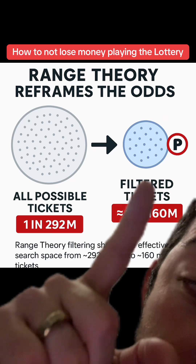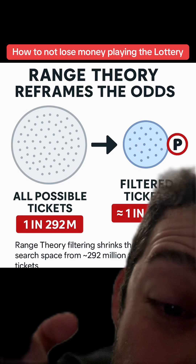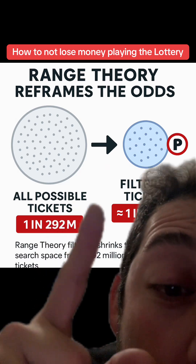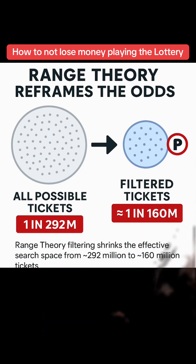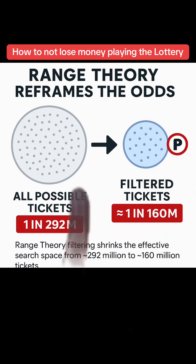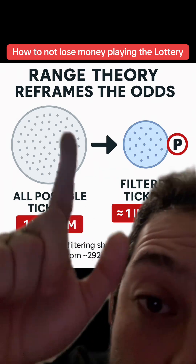Using range theory, when you filter it down to your ranges, your odds are now one in 160 million versus one in 292 million. When you really think about it, this is almost a 50% cut in odds, because the range theory filters and shrinks the effect of shared space.